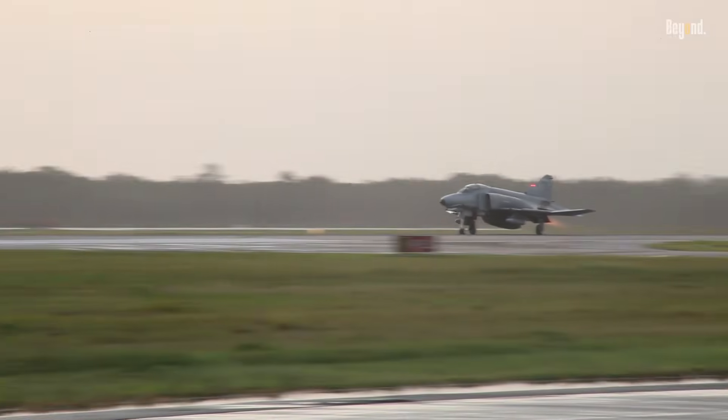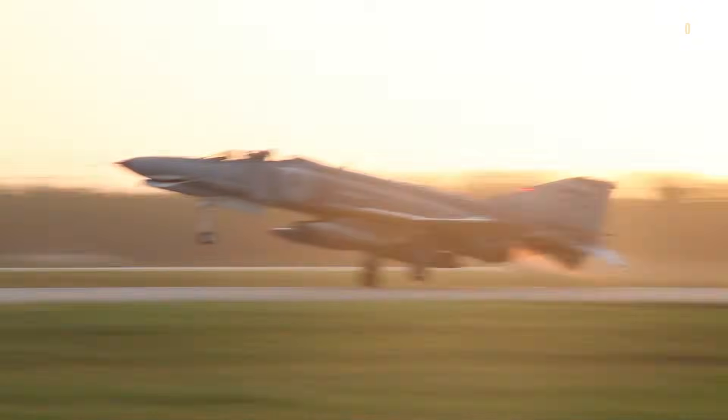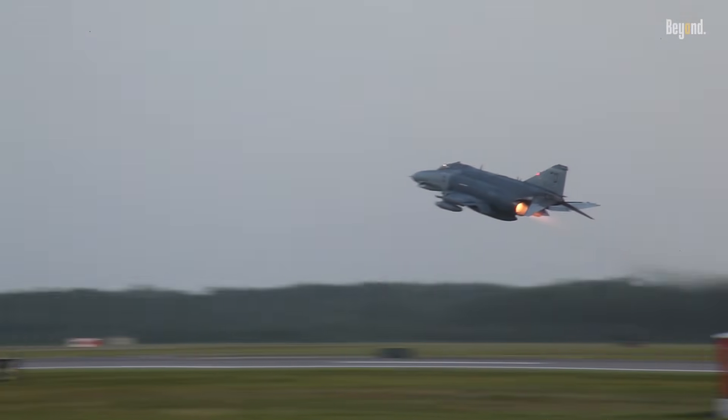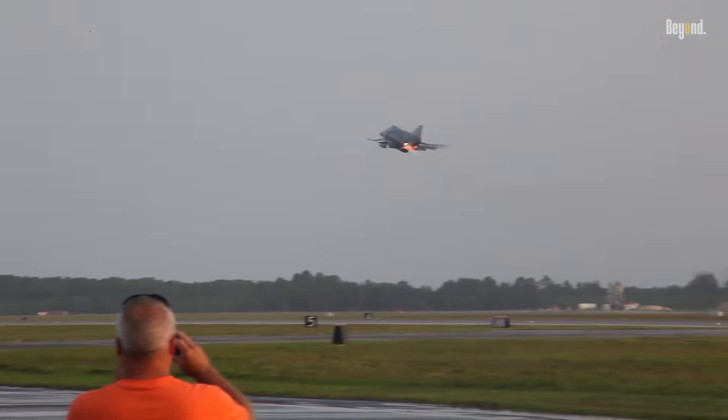The F-4 Phantom boasted a top speed of over Mach 2.2 and could carry over 18,000 pounds of weapons on nine external hardpoints. This included air-to-air and air-to-ground missiles, as well as various bombs. Some later models even incorporated an internal M-61 Vulcan rotary cannon, enhancing its firepower.